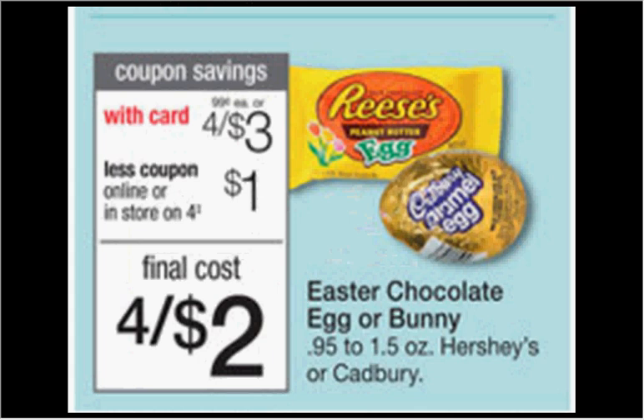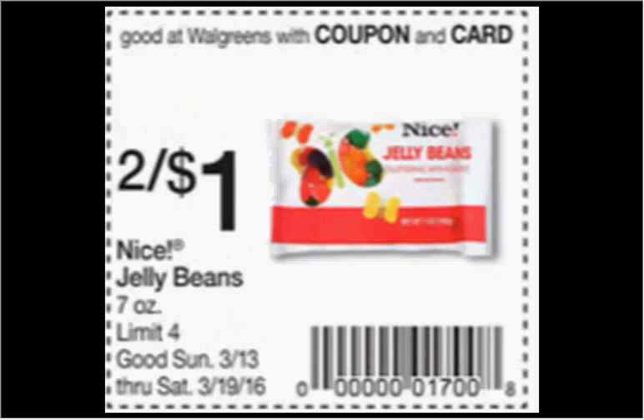The Easter Chocolate Eggs or Bunnies from Hershey's or Cadbury are on sale 4 for $3 this week. There's a dollar off in-store coupon found in the monthly book at the front of the store, or you can load it to your card, making each item $0.50. When you clip this coupon from your Weekly Circular, the Nice Jelly Beans are on sale 2 for $1.00, that's $0.50 each.